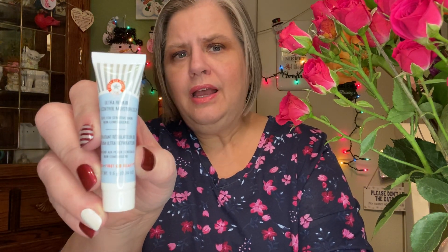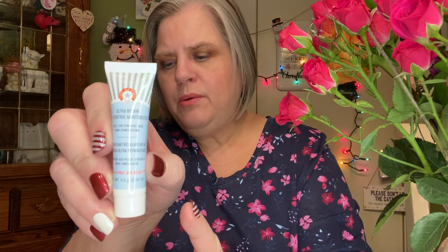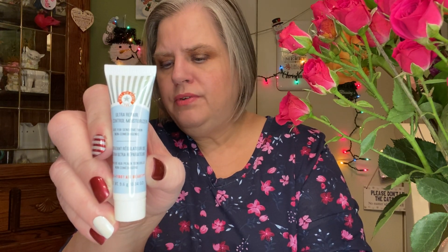The first of the remaining products is First Aid Beauty Ultra Repair Oil Control Moisturizer — an excellent product line. I won't use this one because it's oil control, and I don't really have oily skin anymore; it's probably normal to dry. A full size of this is $32 for 1.7 ounces, and this is about one-third of an ounce. I will pass it along to someone.